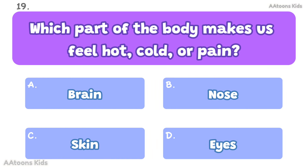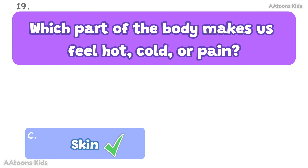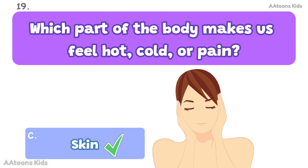Which part of the body makes us feel hot, cold, or pain? Skin. The skin helps us feel touch, hot, cold, and pain.